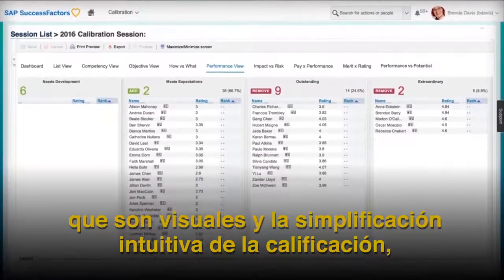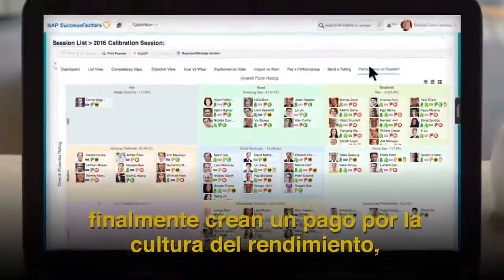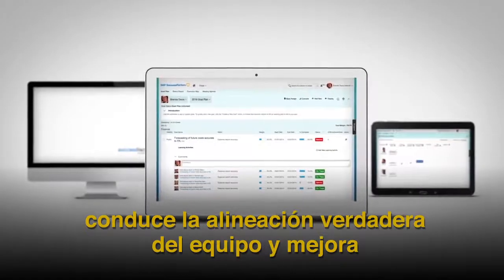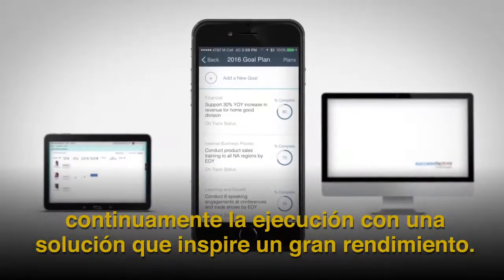Providing employee comparisons that are visual and intuitive, simplifying rating and pay decision making, ultimately creating a pay-for-performance culture. Drive true team alignment and continuously improve execution with a solution that inspires great performance.